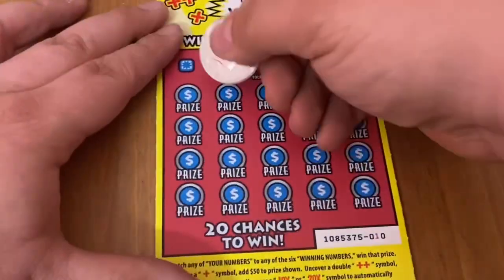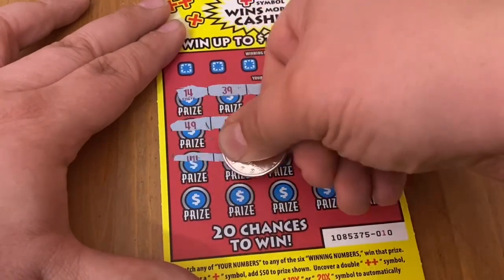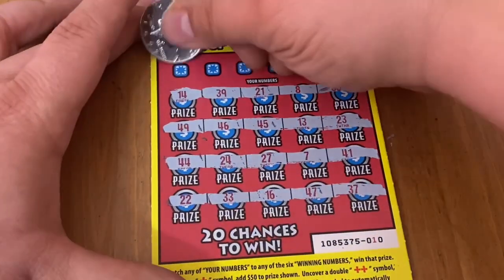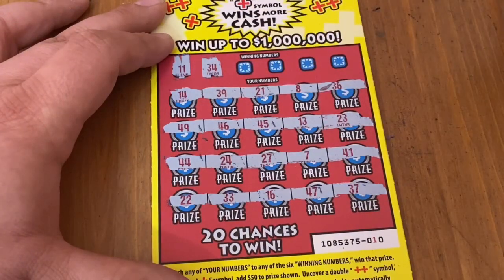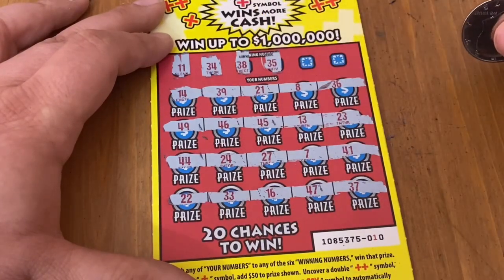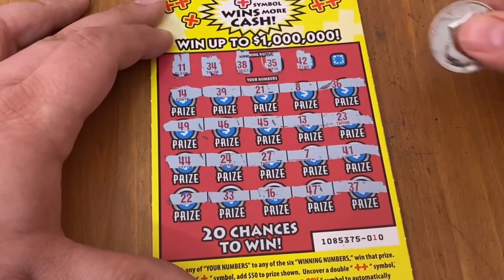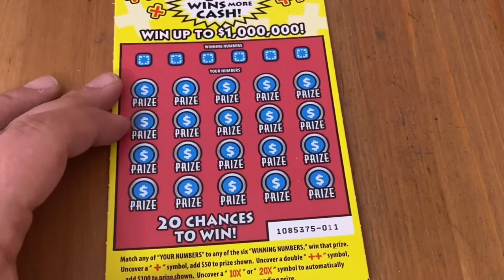Ticket 10, let's see that plus. All numbers again. Numbers 11, 34, 38, 35, 42, and 26 — no matches. We're down to our last ticket. Hopefully we can get one more win — three out of seven would really not be bad.